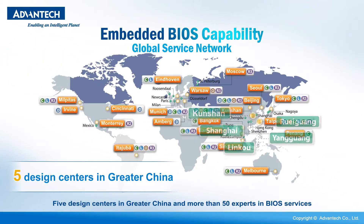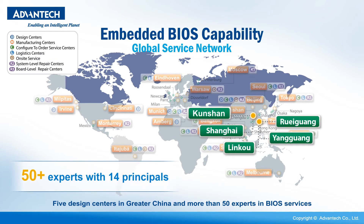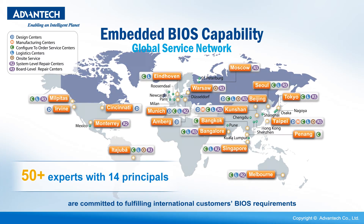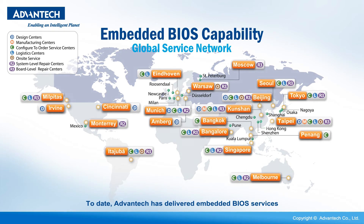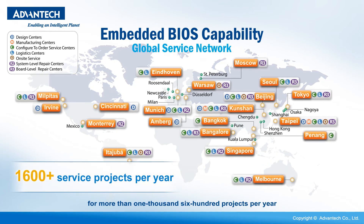Five design centers in Greater China and more than 50 experts in BIOS services are committed to fulfilling international customers' BIOS requirements. To date, Advantech has delivered embedded BIOS services for more than 1,600 projects per year.